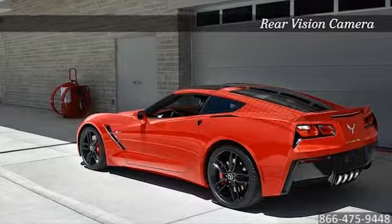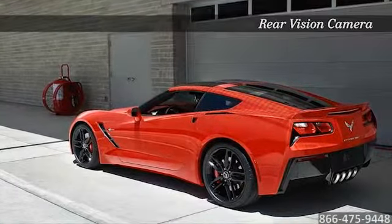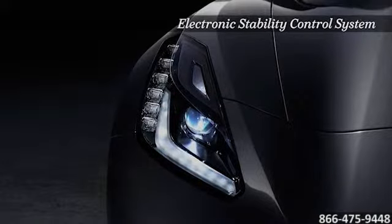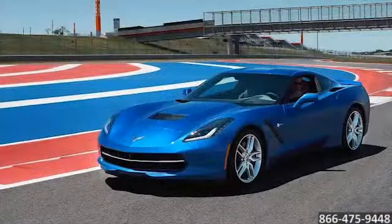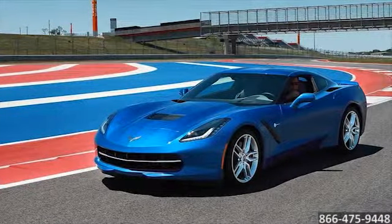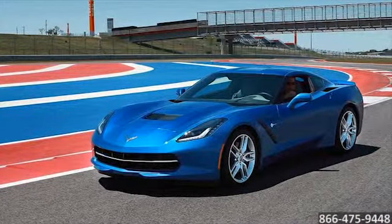Experience the thrill you crave without compromising the safety you deserve. Loaded with 4-wheel ABS, telematics, and more, this Corvette has you covered. Brilliant precision and a striking design — the revolutionary 2015 Chevrolet Corvette.